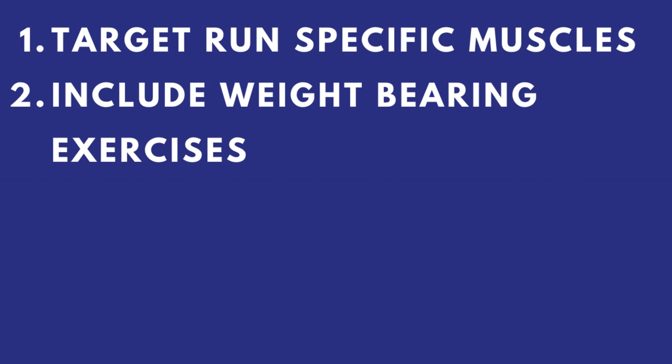Second key element: include weight-bearing exercises. Running is fully weight-bearing, so doing exercises on machines like the inner and outer thigh machines doesn't replicate how those muscles actually function during running. Your adductors don't function with your hip at 90 degrees — they function from a stabilization standpoint of your pelvis when your foot hits the ground. Your hip abductor muscles are the same — they work when your foot is on the ground, not seated at 90 degrees in a machine. There are specific ways we can strengthen these muscles in weight-bearing positions.